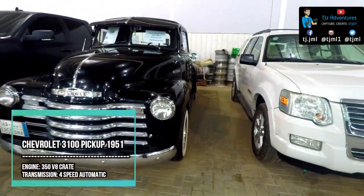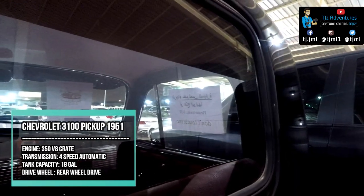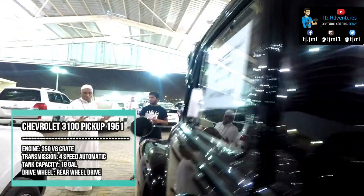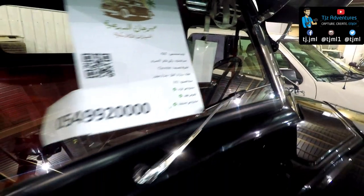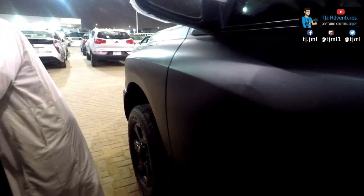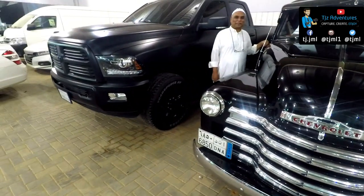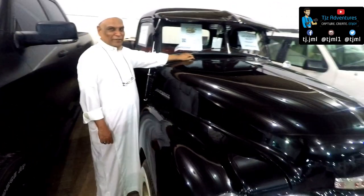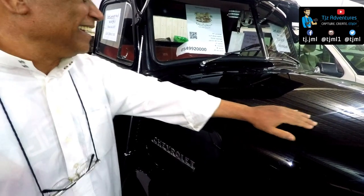This 1951 Chevrolet 3100 is awesome in all respects. It's been the beneficiary of a thorough frame restoration at the hands of skilled professionals, with its eye-catching exterior showing all those instantly recognizable vintage styling cues that have made the model so coveted among collectors. It looks like brand new — maybe they repainted it. Yeah, it's like a baby. I like it most.